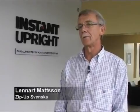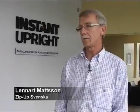As a partner to Instant Upright, it has been very easy to gain market share in Sweden. Because the product they produce here in Ireland and that we import to Sweden is a very reliable, very good product. And that's why we have today about 75-80% of the market in Sweden.